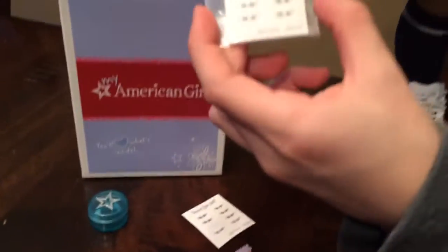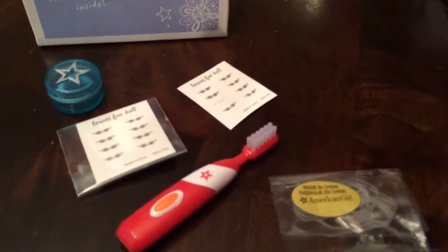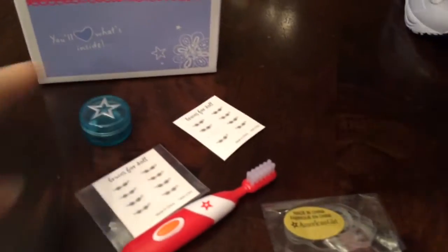And what else does it come with? Let's show everything. It comes with actual braces — braces stickers that you can put on your doll. There are little braces that come with a toothbrush. And this is the expander.